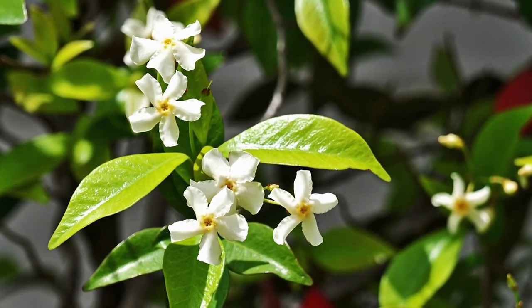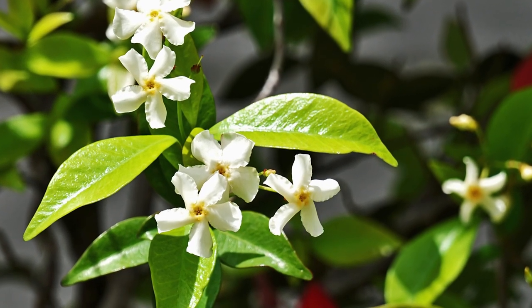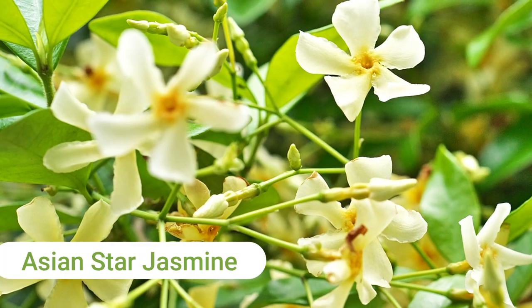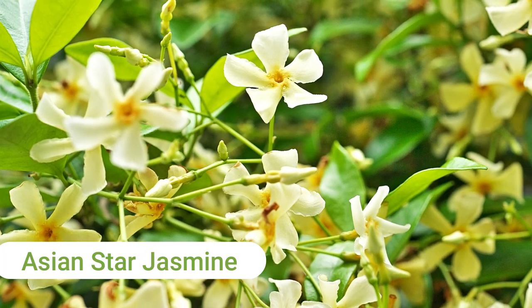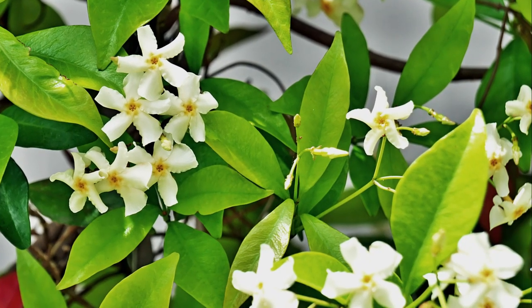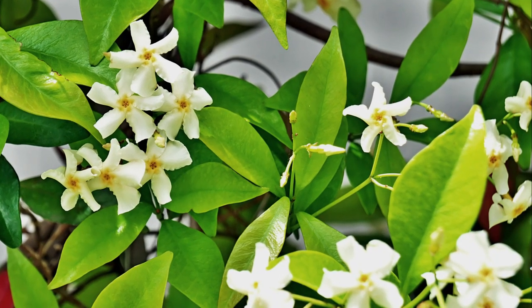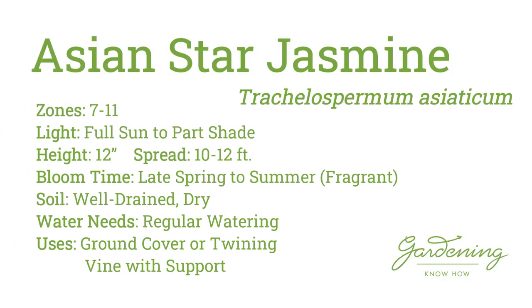We've reached the end. The last ground cover on my list is for zone 7 and up: the Asian Star Jasmine, which is not a true jasmine, but it does bear a similar fragrance. This vigorous twining vine displays small, fragrant, creamy yellow flowers from late spring to summer. Use this quick grower in front of the border or as coverage on banks and slopes. It will also climb upwards if given strong support by a fence, trellis, or arbor.